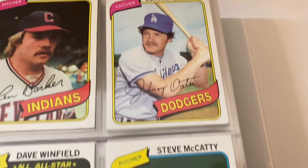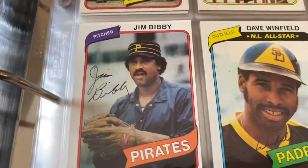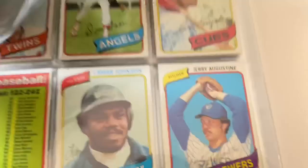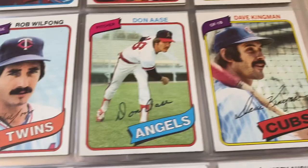I put some of the lesser ones in here in the binder to showcase — keeping the better copies stored. Jim Bibby, Alan Trammell — pretty decent card. Vern Ruhle. Andre Dawson, the Hawk. Scott McGregor, Dave Kingman, Don Aase, Rob Wilfong. Another checklist. Lamar Johnson, Jerry Augustine, Cardinals team card, Phil Niekro, Tim Foley, Jim Clancy, Jim Quirk.